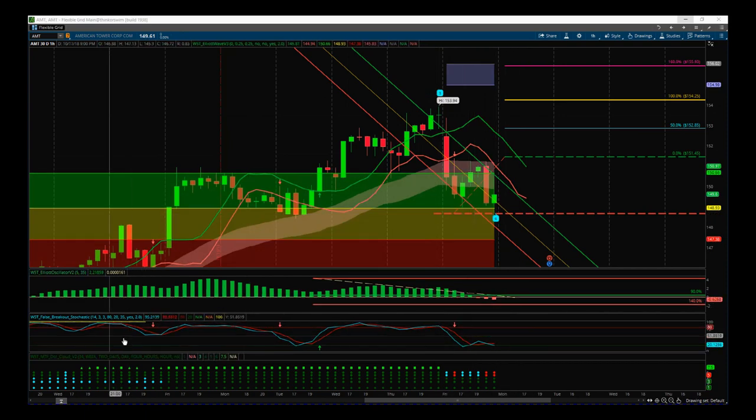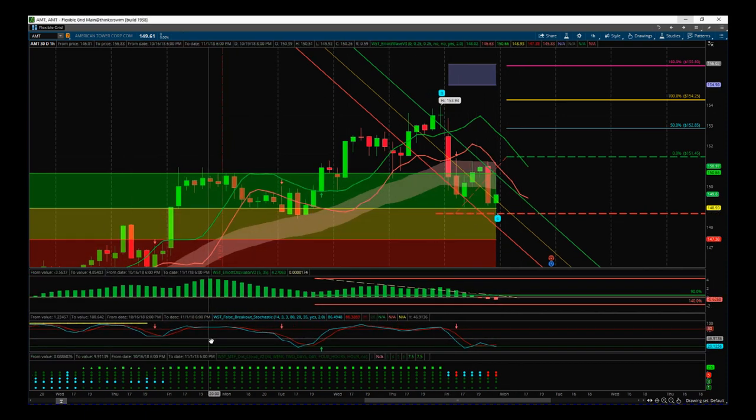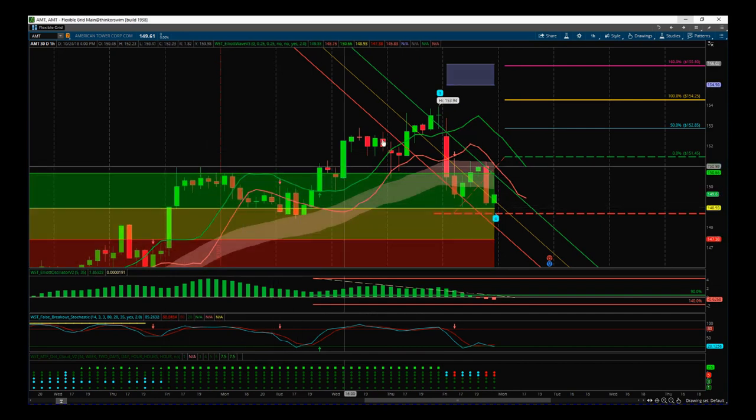Then we've got the stochastic. This bullish move has had some pullbacks and then gone back up again — you can see our false breakout bar is further to the left; we didn't get one on this last bit of the move. But it's still a good move — every time we pull back we seem to be going in the direction of the main trend. Also, I'm using the multiple timeframe dot cloud here at the bottom.